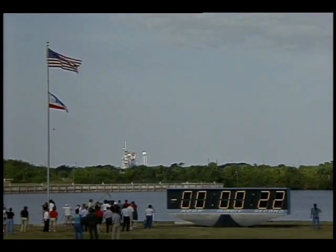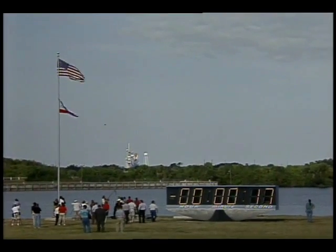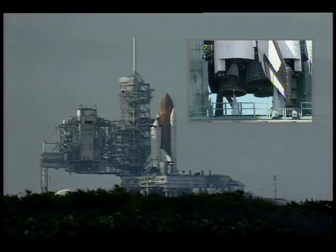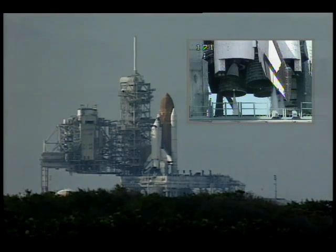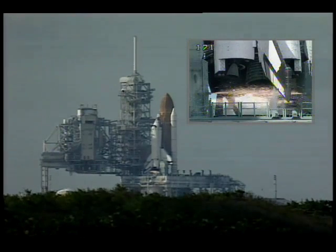GLS: solid rocket booster hydraulic power units are started. Sound suppression water system armed. Range safety systems armed. 10, 9, 8 — ignition sequence start.